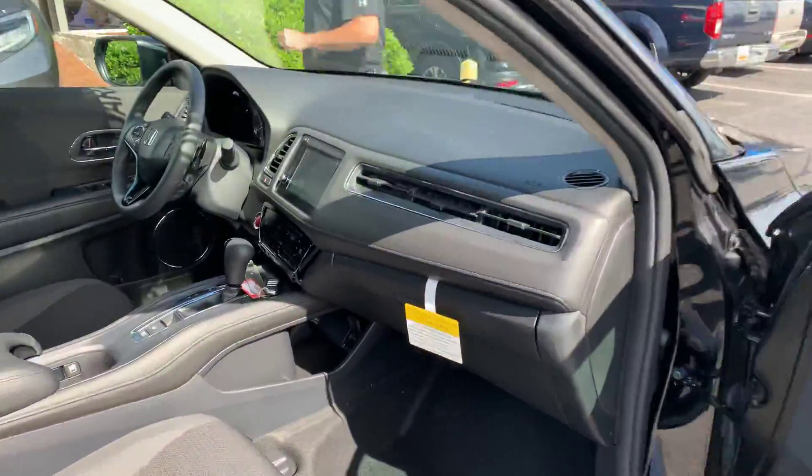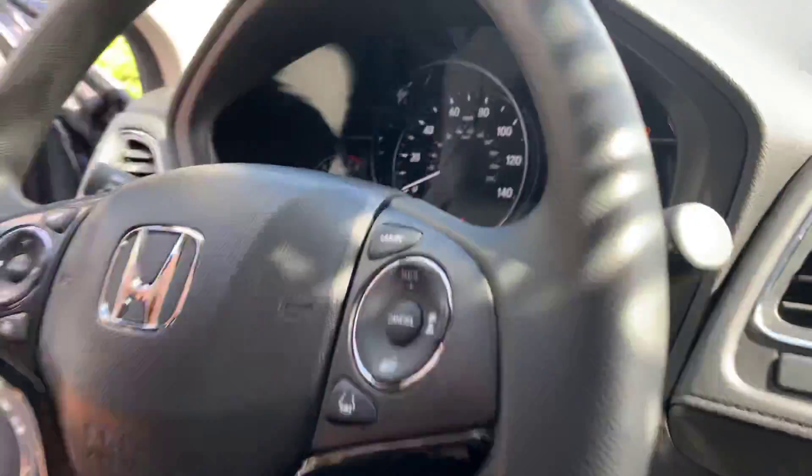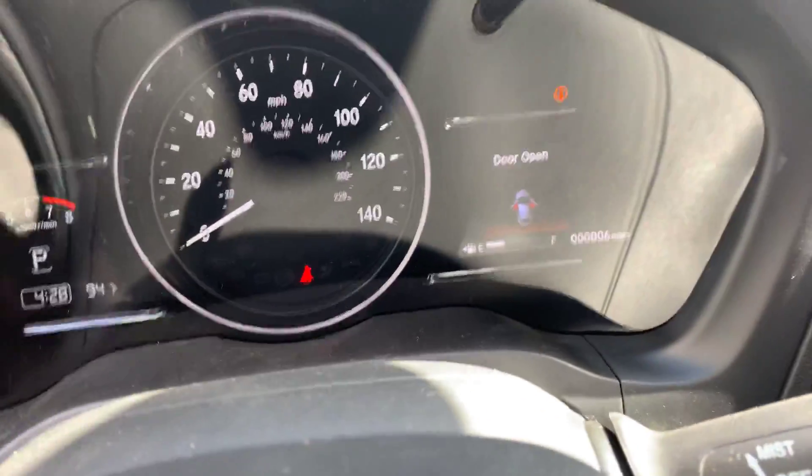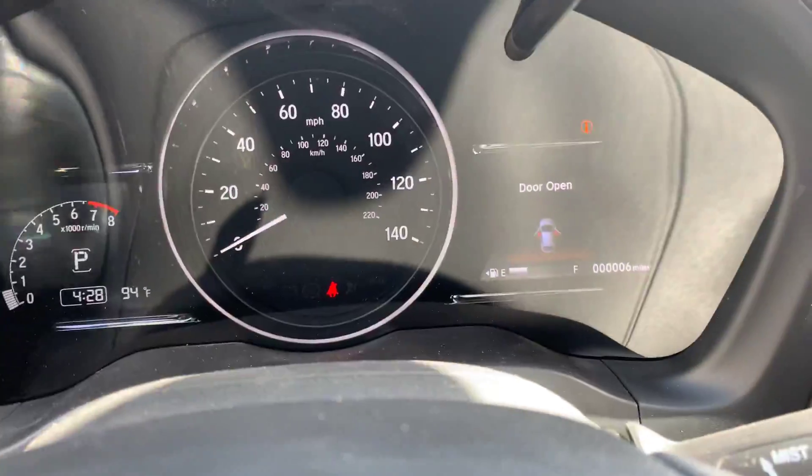Inside that odometer you asked me about — this vehicle actually has six miles on it right now, as you can see right there. Six miles on it. It just got here on the lot.